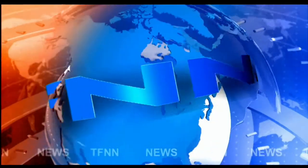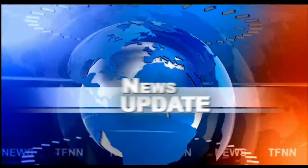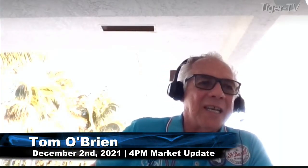T.F.N.N. Headline News Update. Welcome, folks. The Dow Industrials finished up 619. Nasdaq was up 127. S&P is up 67.